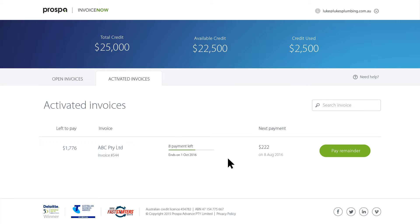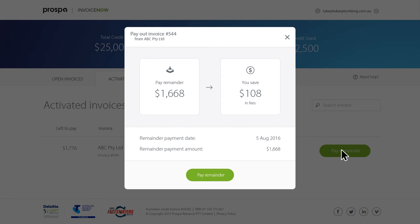Funding and repayment is done automatically, so you don't have to worry about keeping track. You'll pay nothing until you draw down funds to clear an invoice. If you want to repay an invoice early, we'll waive all outstanding fees. Check out how much you'll be saving and then click to confirm.